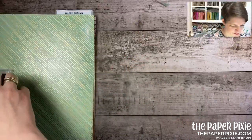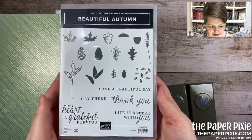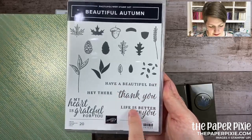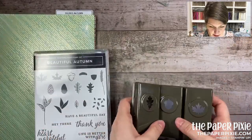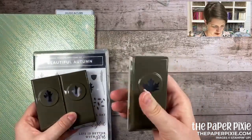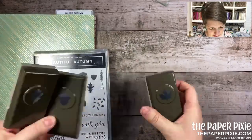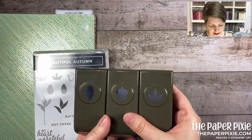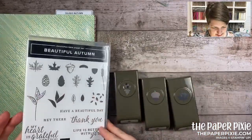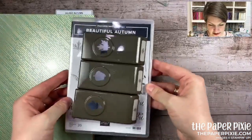Check out this punch bundle — the Beautiful Autumn bundle. The stamp set features sentiments like 'my heart is grateful for you' — great for thank-you cards. You get three punches in the autumn punch pack, all medium size — three different leaf shapes that fit leaves in the designer series paper. The stamp plus punch bundle is $50.25 because you're getting three punches.